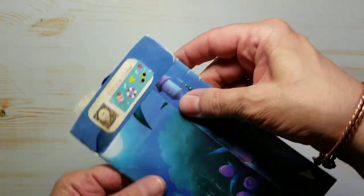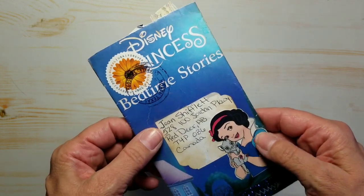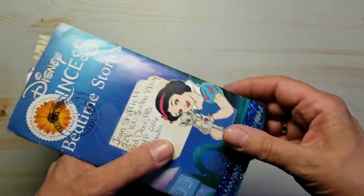This came from Christy. She used this beautiful storybook — Princess Bedtime Stories. And this is a sticker also. I love this little shiny strip that she has down on here.